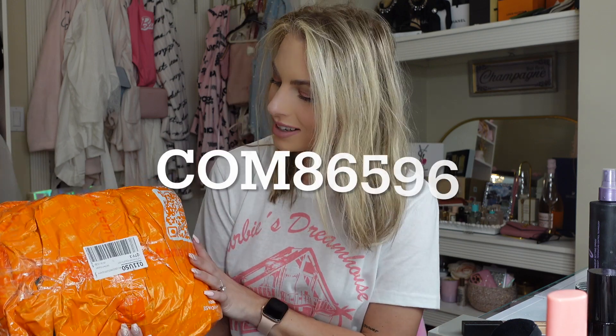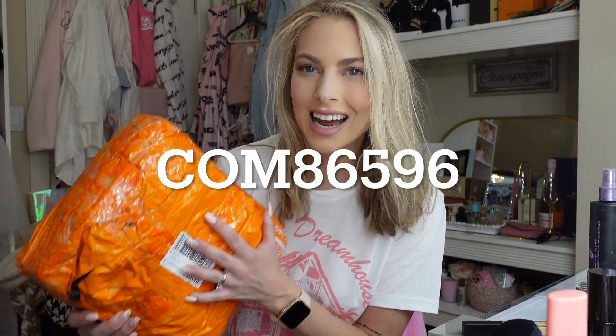Hi guys, welcome back to my channel! Today's video is going to be a Temu small haul. I am working with Temu — they sent me a coupon code to save 30% off using the code on screen. I was able to pick the items I wanted, though I only had a certain spending limit. I'm very blessed they sent it to me. So without further ado, let's get started on this Temu haul!